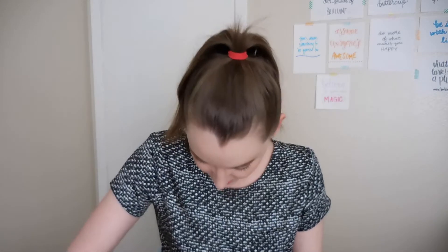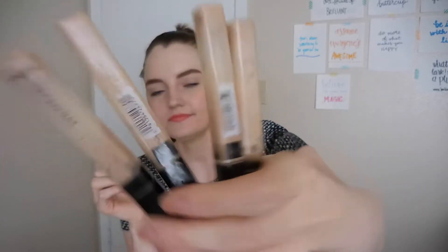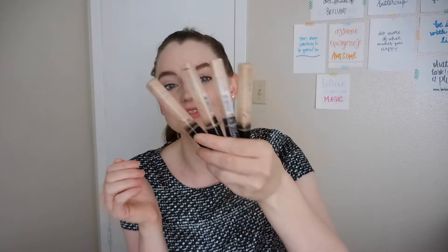I have four Maybelline Fit Me concealers — it's my favorite concealer. I only have four in here; I'm surprised, I thought I'd have more because I go through these all the time. I want to say one tube lasts me about two months. I try to wipe every bit of product out of the tube. I use it on my under eyes, on my blemishes, redness, and spots — it's great.